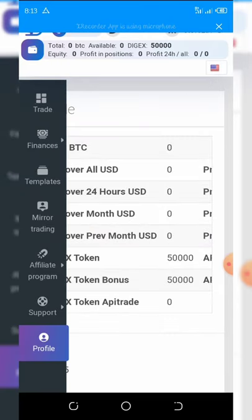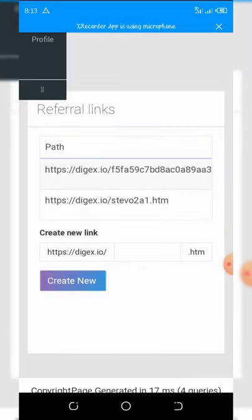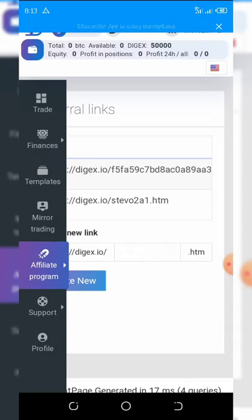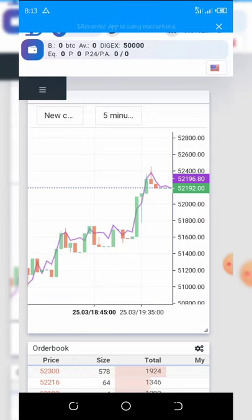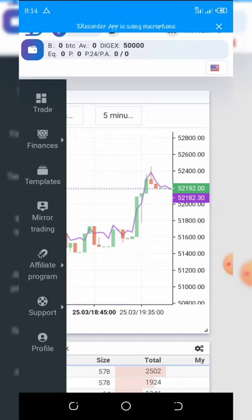Go back to the menu and click on Affiliate Program. Click on Links and you will see your referral links. You can also create your own link if you like. Once trading opens normally, you can exchange your 50,000 DJX tokens. I'm going to take you to the registration page now so you can see how to register.